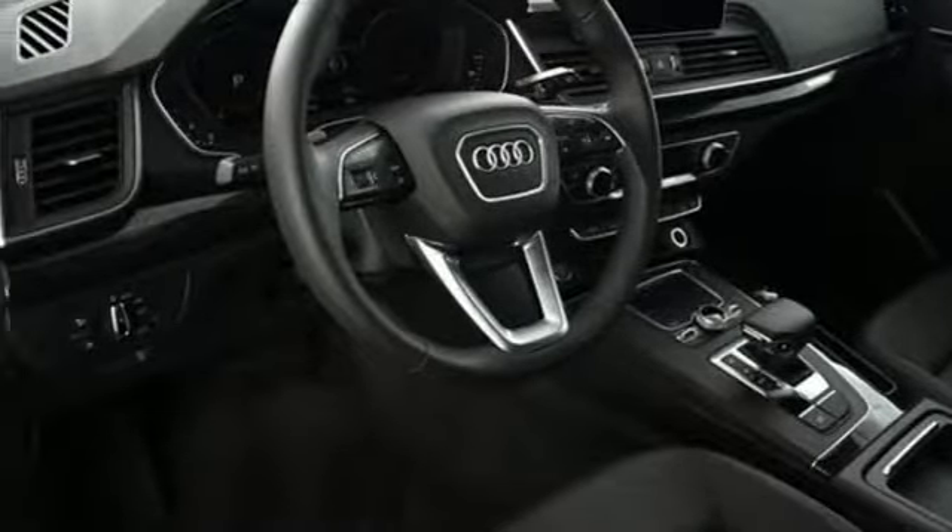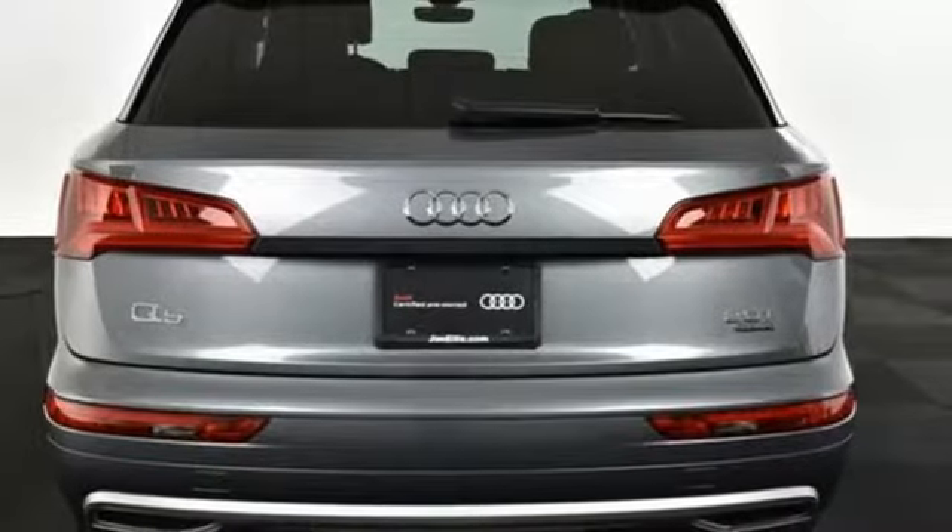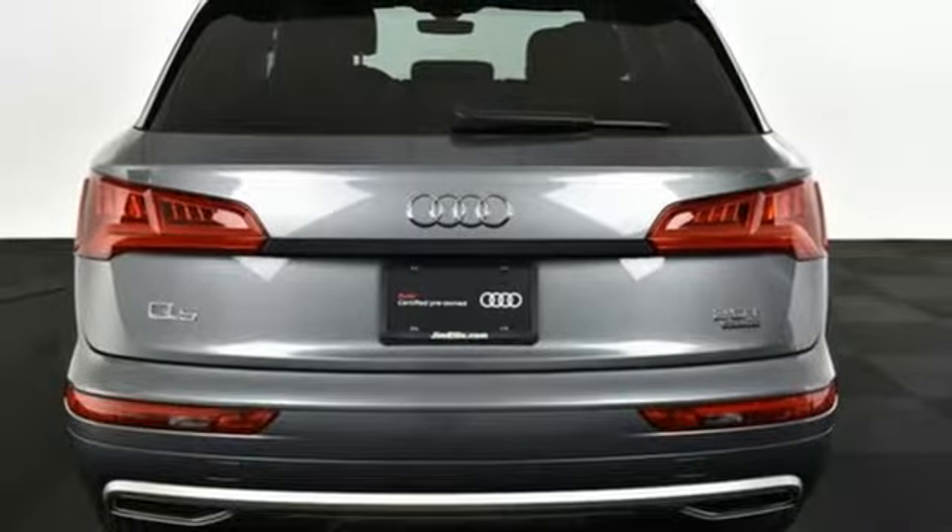external memory control, push button start, weather bucket seats, and power heated mirrors.